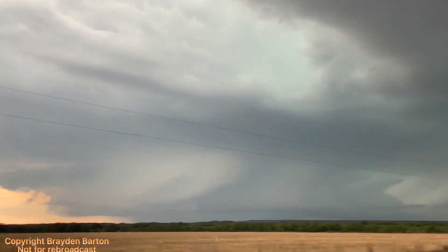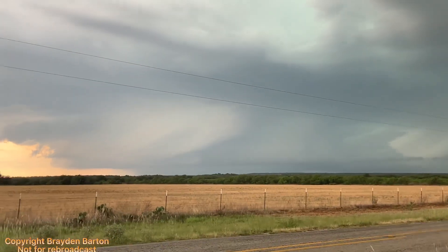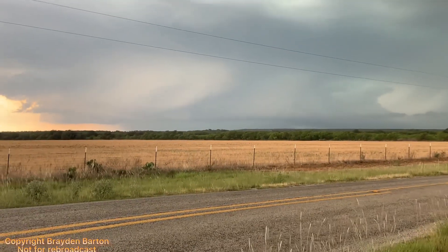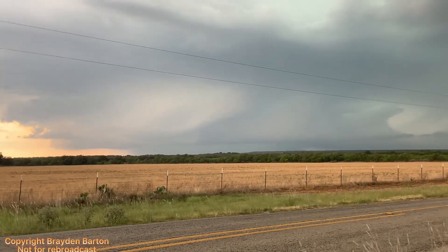I think there might be a wall cloud on the right of that meso — you see it, that little lowering? It's rain-wrapped as hell. Doesn't look like anything's down though. That structure is beautiful.